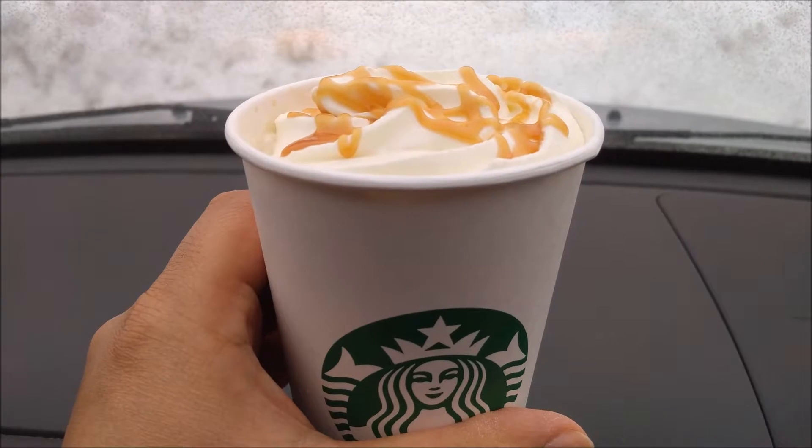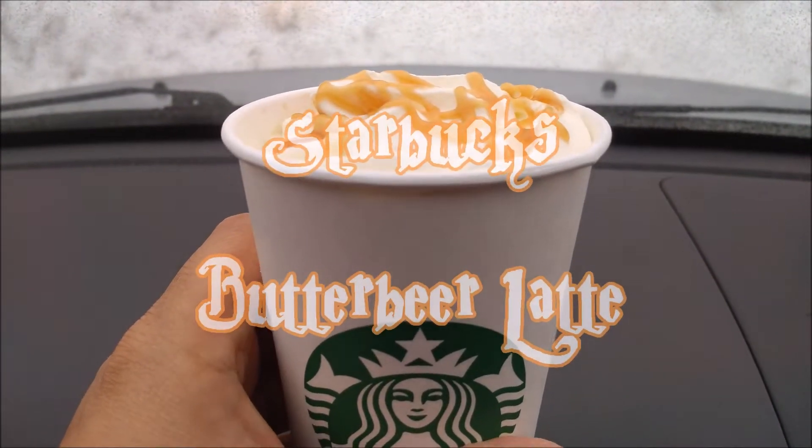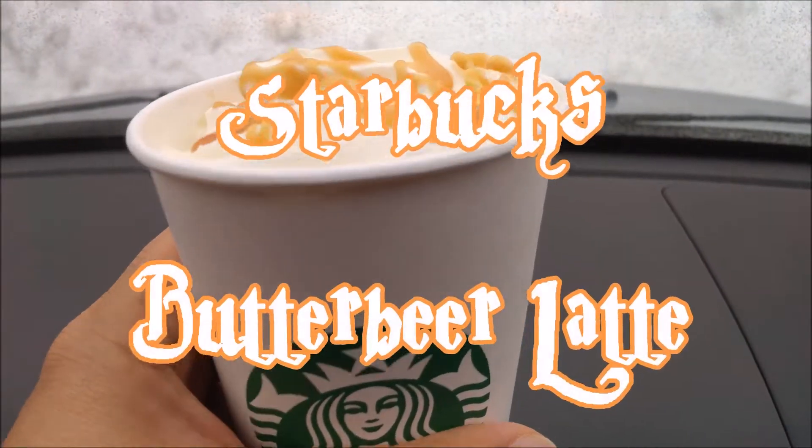Look at that latte — the butterbeer latte from Starbucks secret menu. Going in.